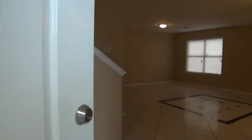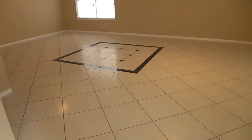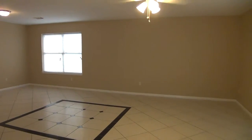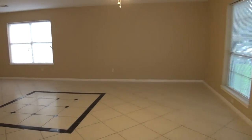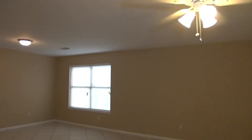Take a look inside. We've got beautiful tile floors in the entry going throughout most of the first floor. This would be your living room and dining room combination — this is a huge area. We've got blinds on all the windows and nice neutral colors on the walls.